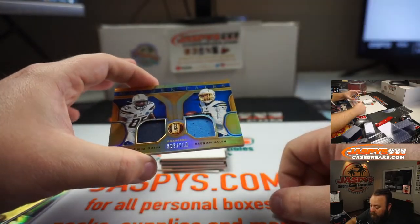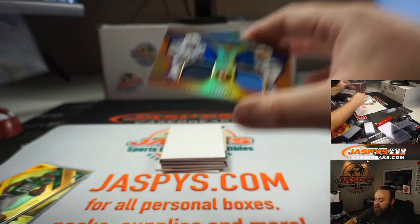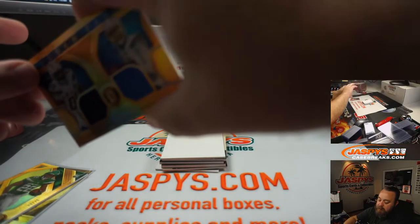Next up, dual relic — Antonio Gates and Keenan Allen, 197 of 199. Golden Pairs. I have a Chargers fan. I do like that.